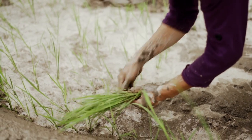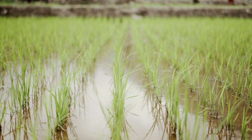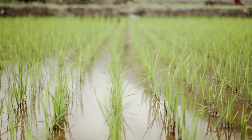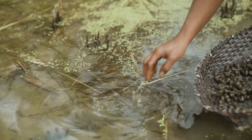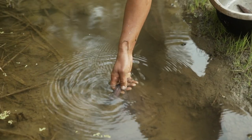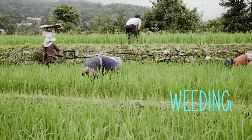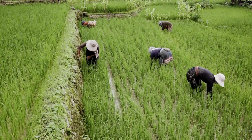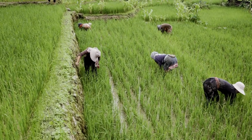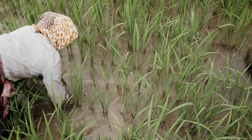The seedlings are planted in rows with similar gaps in between them. Usually only one seedling is planted at a time. Some farmers also practice releasing fingerlings and snails into the paddy fields. Once the paddy seedlings take firm roots, weeding begins — the process of manually removing weeds by hand. Weeding is necessary to keep the field clean and healthy for the crops.